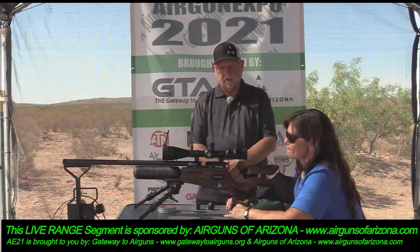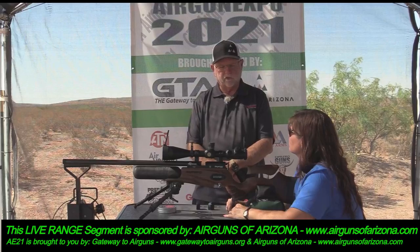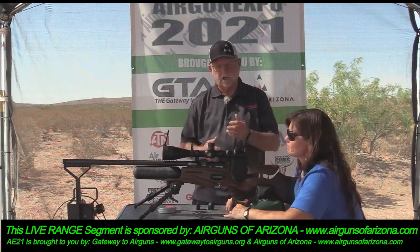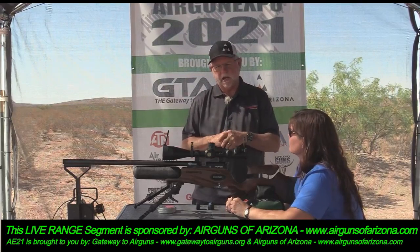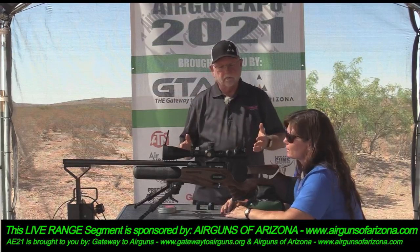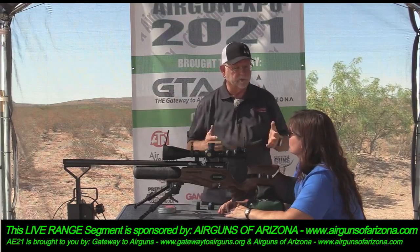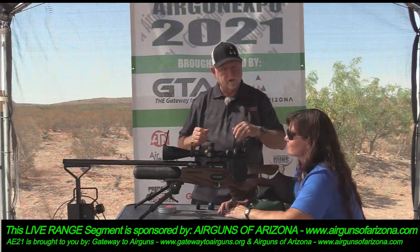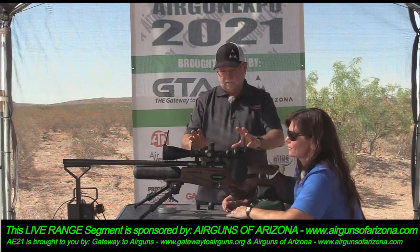I don't think you'll find anybody with a better warranty than that. With the Brocock line — a close cousin — they have a three-year warranty: the factory covers one year and we add two.